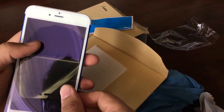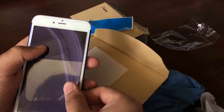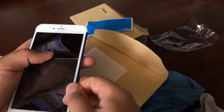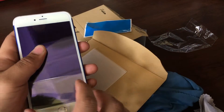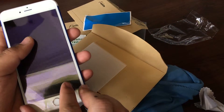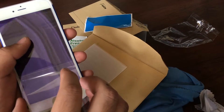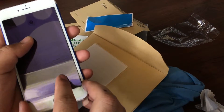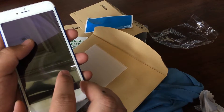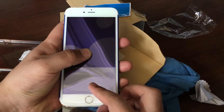Also, never hold the screen protector face up either — hold it face down. Now that we have it ready, we are ready to apply. Glass screen protectors are very easy to apply; the challenging part is just the alignment. Everyone has their own way of doing this. My way is to align the top first, then check where the home button is, and once I have both aligned, it's almost perfect.